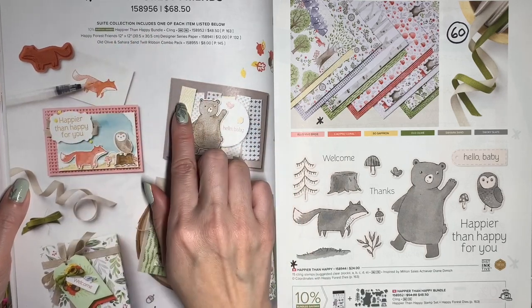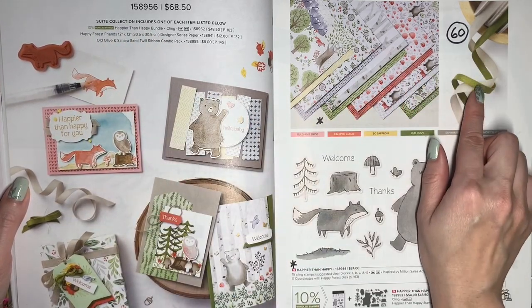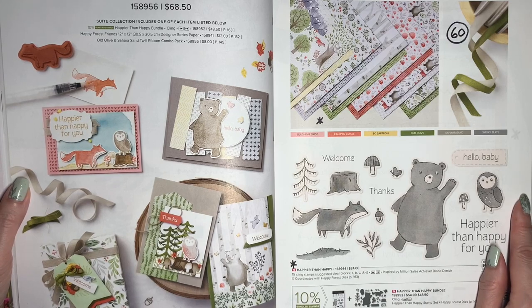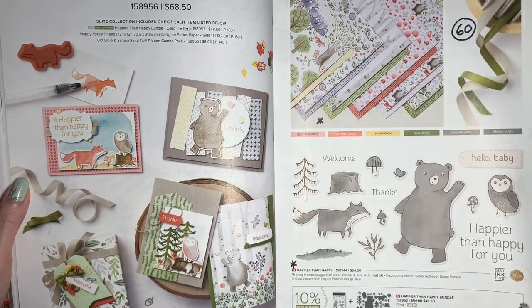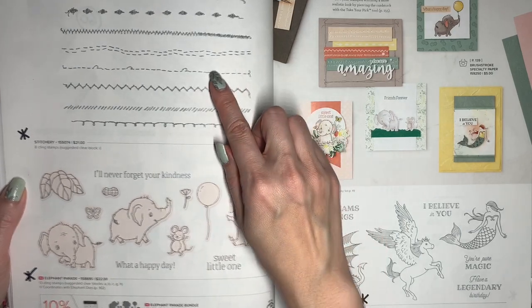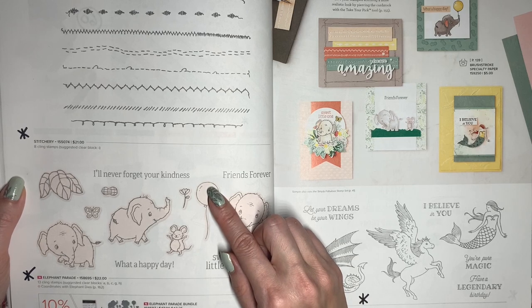The Happy Forest Friends Suite is all going to be retiring. This ribbon combo with Old Olive and Sahara Sand is going to be 60% off, and the coordinating die set, called Happy Forest Dies, will be 60% off. Stitchery is retiring, as is Elephant Parade, and the Elephant Dies will be 60% off.